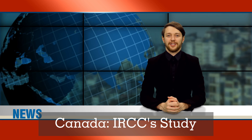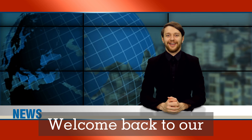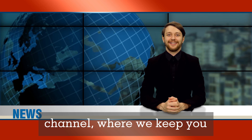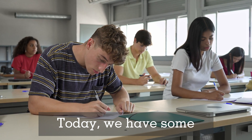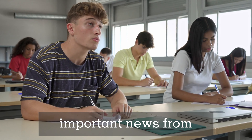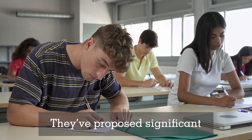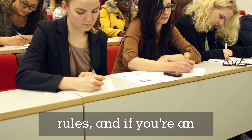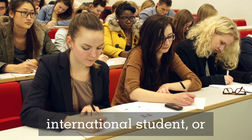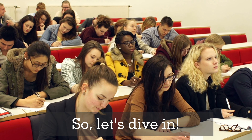New rules for international students in Canada — IRCC study permit amendments explained. Hey everyone, welcome back to our channel where we keep you updated on the latest news and tips for international students in Canada. Today we have some important news from Immigration, Refugees and Citizenship Canada (IRCC): they've proposed significant amendments to the study permit rules. If you're an international student or planning to study in Canada, you need to know about this.